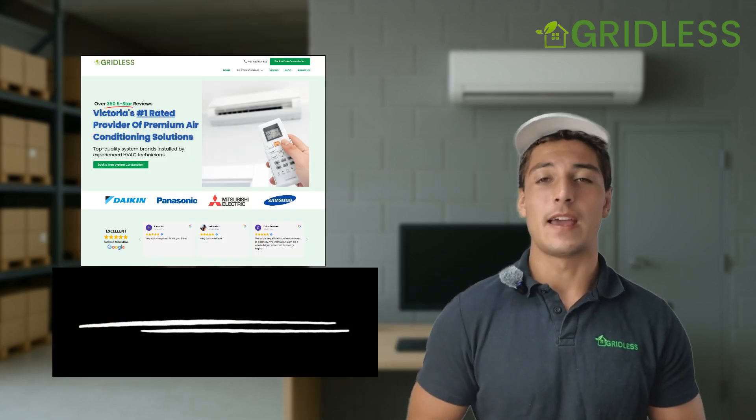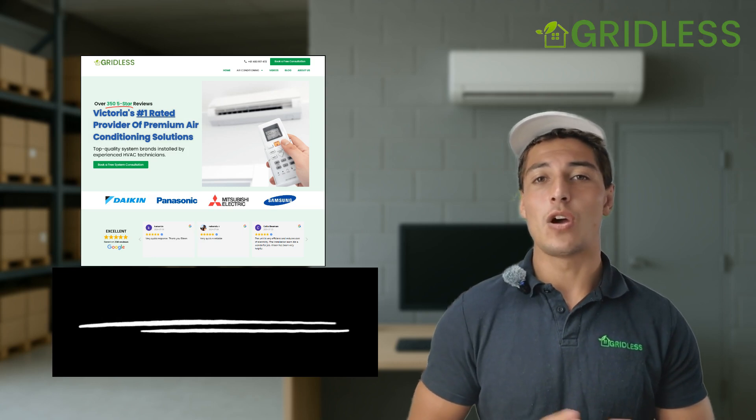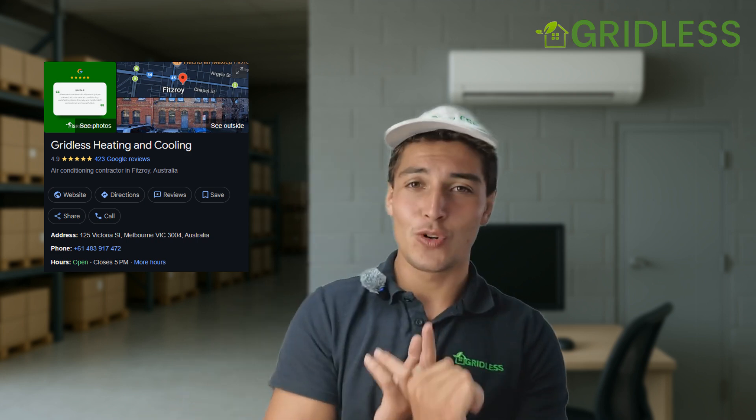If you're looking for help getting a system, getting quotes, or anything like that, that's what we do here at gridless.com.au. Just visit our website and fill out a form or call us — we'd be glad to help you with a no-cost consultation. We do all of the rebates work for you, we get the installers as well — the highest quality installers in the industry that have been pre-vetted and quality checked by us.